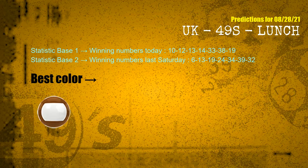According to the statistics above, with today's winning numbers 10, 12, 13, 14, 33, 38, 19 and last Saturday's winning numbers 06, 13, 19, 24, 34, 39, 32, the most frequently following color is brown.